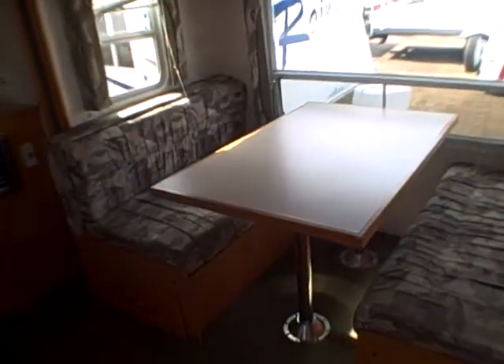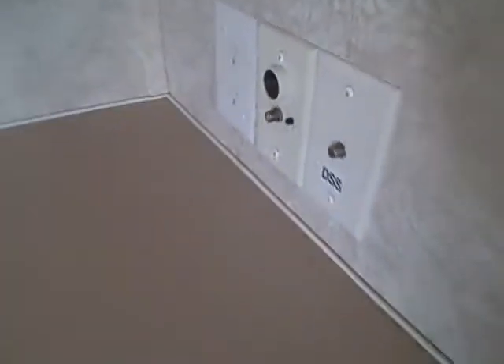The dinette also makes into a bed, as well as having storage underneath, so you can sleep two extra occupants in here. Lots of windows. There's a built-in entertainment center with mirrored doors on the front, lots of room for a flat panel TV, you can plug in right here in the corner. It has an AM/FM/CD player to control your speakers inside or out, and plenty of room for CDs.